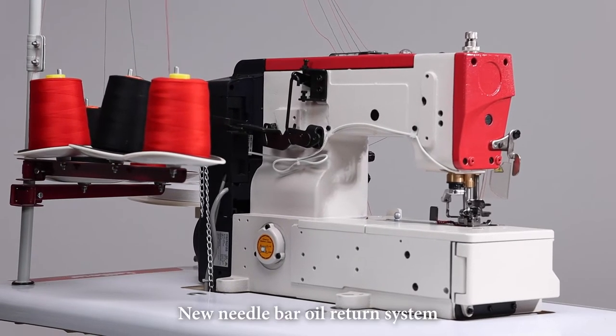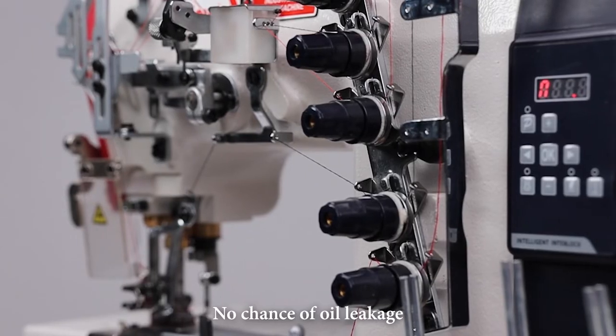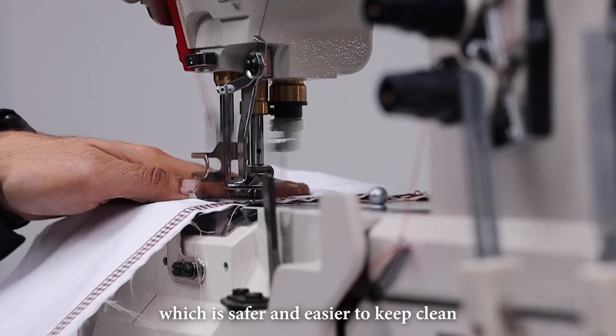New needle bar oil return system — no chance of oil leakage. The needle bar transmission mechanism adopts a sealed design, which is safer and easier to keep clean.